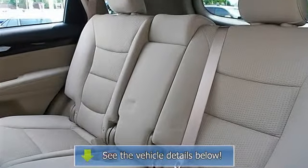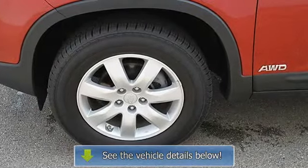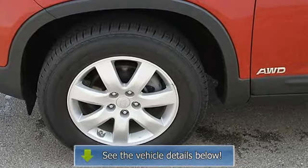Brake assist, traction control, electronic stability control, passenger airbag on/off switch, child safety locks.